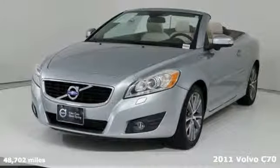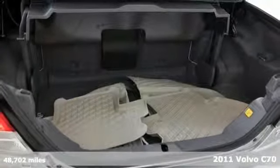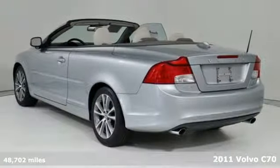It's a 2011 Volvo C70. Open up all of your senses with this inspiring, comfortable, and exhilarating C70.